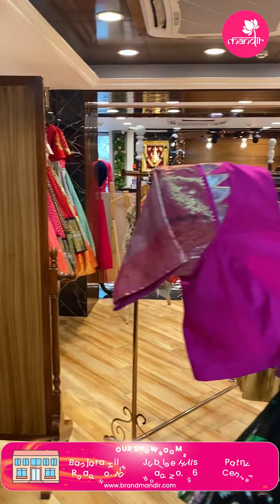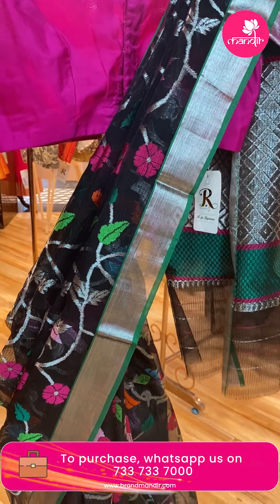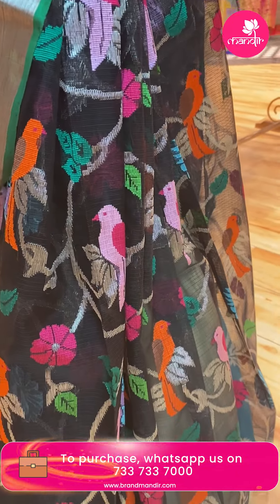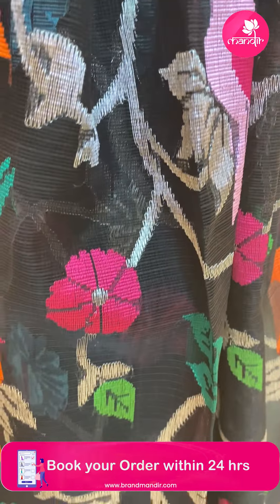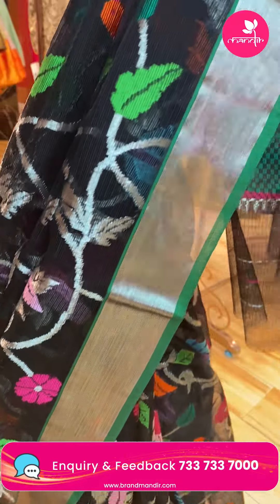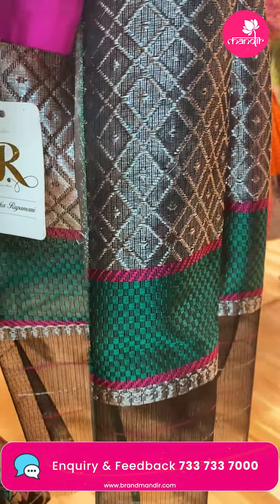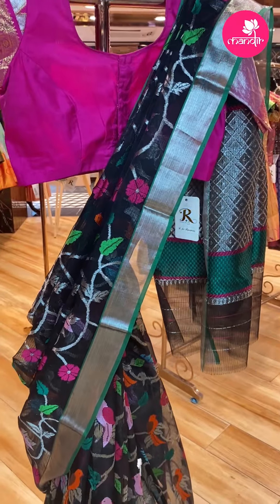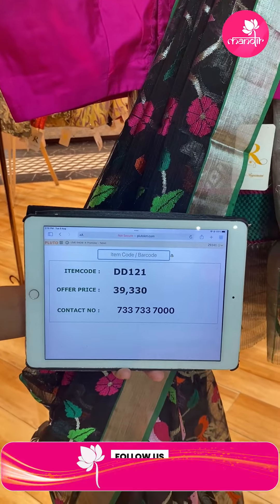Next saree — black colour. Beautiful, stunning black. Stems with beautiful parrots and florals. Silver tissue border with green edge contrast. Pallu — cross sticks and diamond contrast borders. Blouse — contrast green with butas and borders. Saree price: 39,330. DD121 is the code.